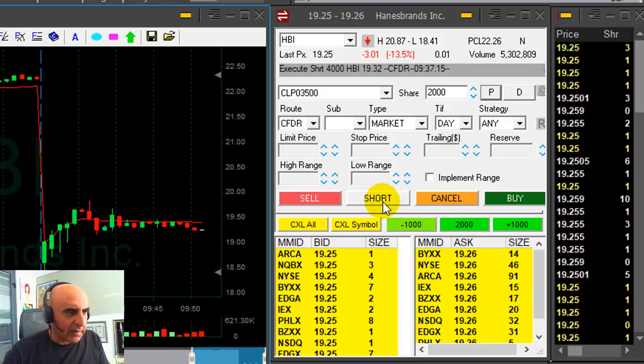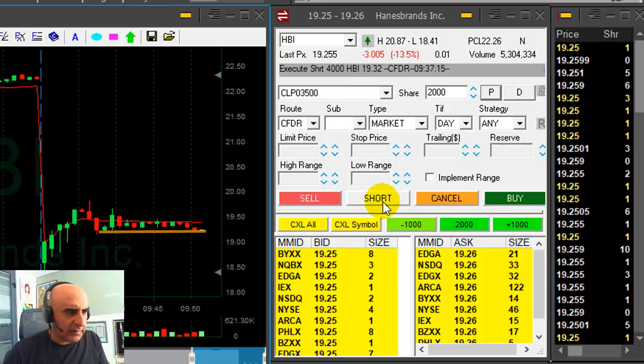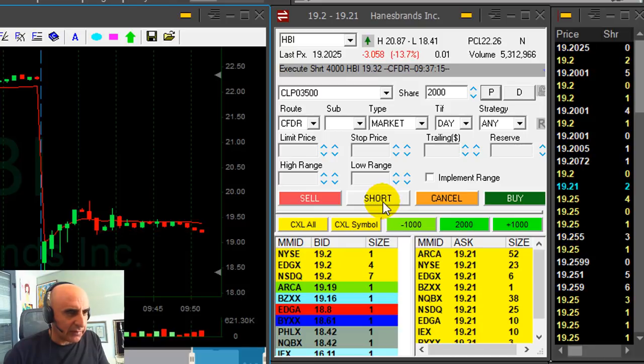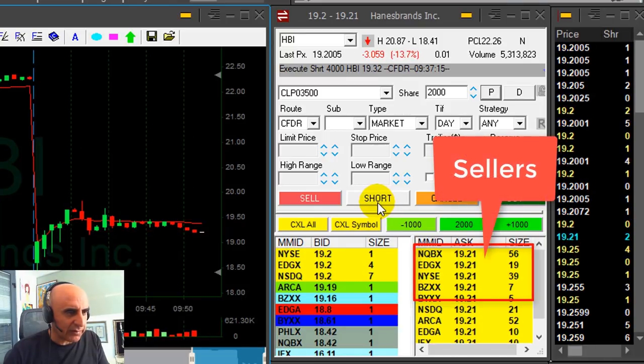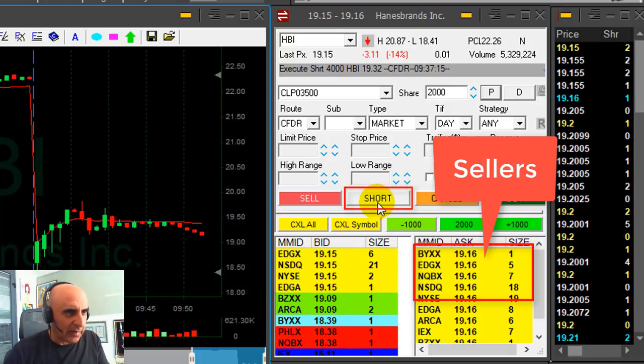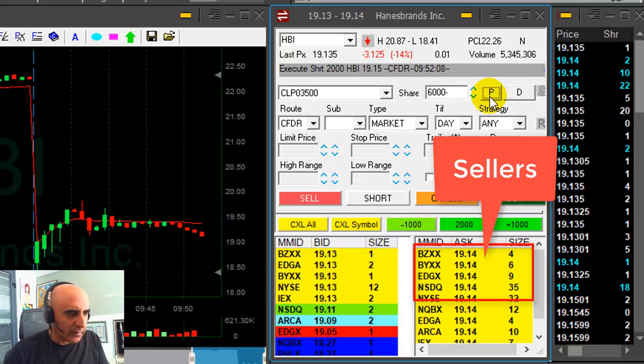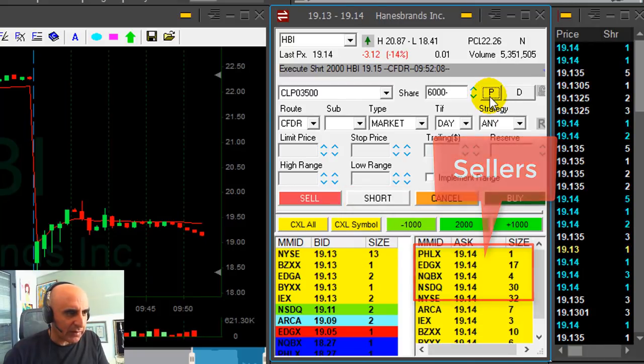Back to HBI — I'm thinking about adding another 2,000 shares. Look at the sellers. It's just about to break down, and I will add now. It just broke down under $20. That was a very strong support level at the $20 mark.